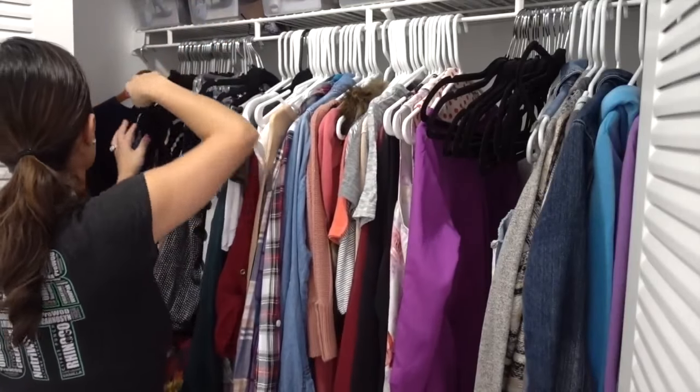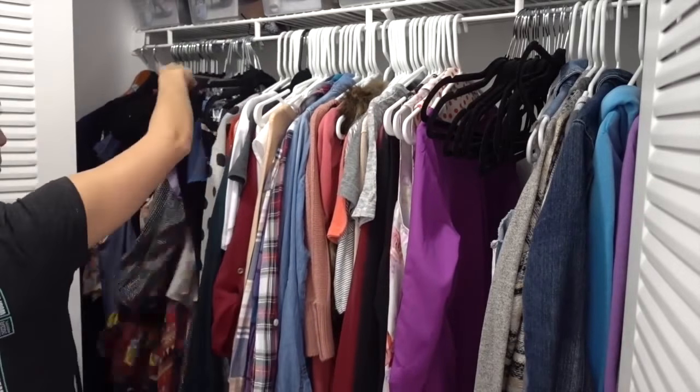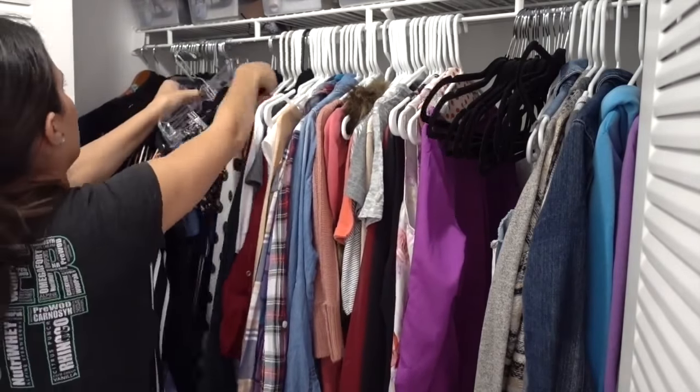Now that my clothes are all in there, this is when you guys are going to see me actually start organizing it. So to the far left I have all of my long maxi pieces.